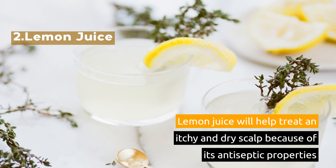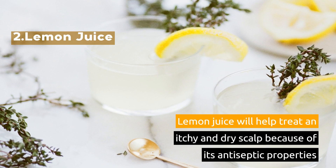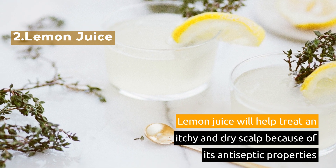2. Lemon Juice. Lemon juice will help treat an itchy and dry scalp because of its antiseptic properties.